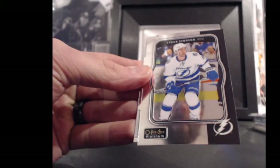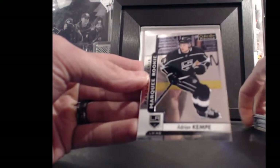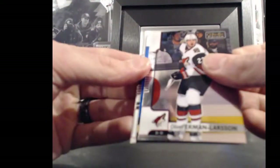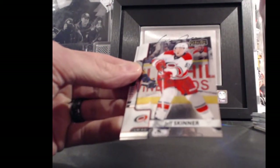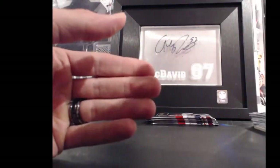For the Tampa Bay Lightning and Bummer Boy, Tyler Johnson, retro — Johnson's 9. The LA Kings and All Four Kinds, Adrian Kempe, marquee rookie, 9 points. For the Toronto Maple Leafs and Bummer Boy, Auston Matthews, platinum records, 34 points. And for the Calgary Flames and Charlie Hanna, Rasmus Andersson, marquee rookie, 54 points.